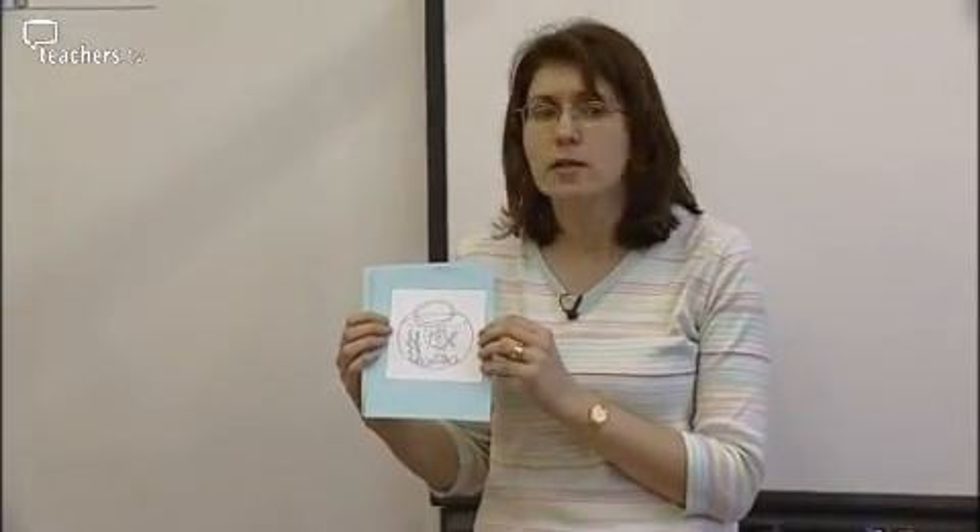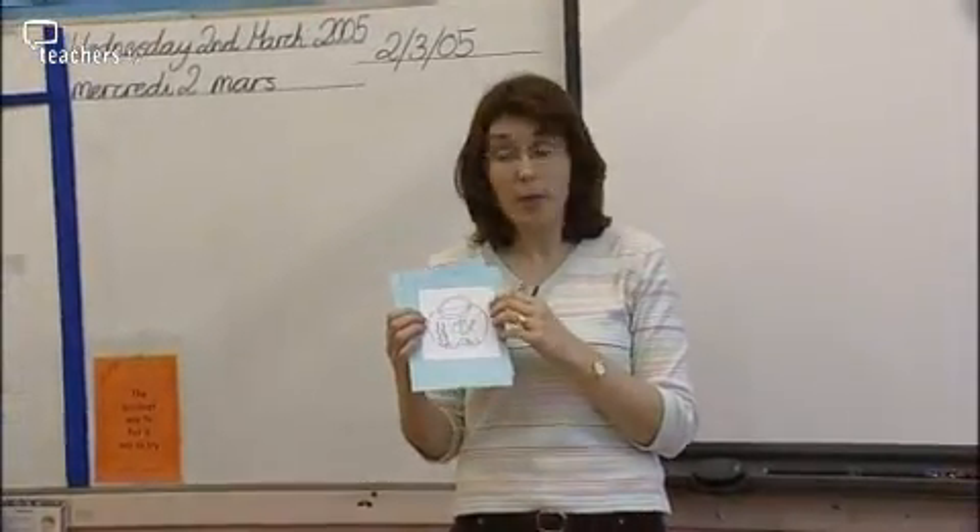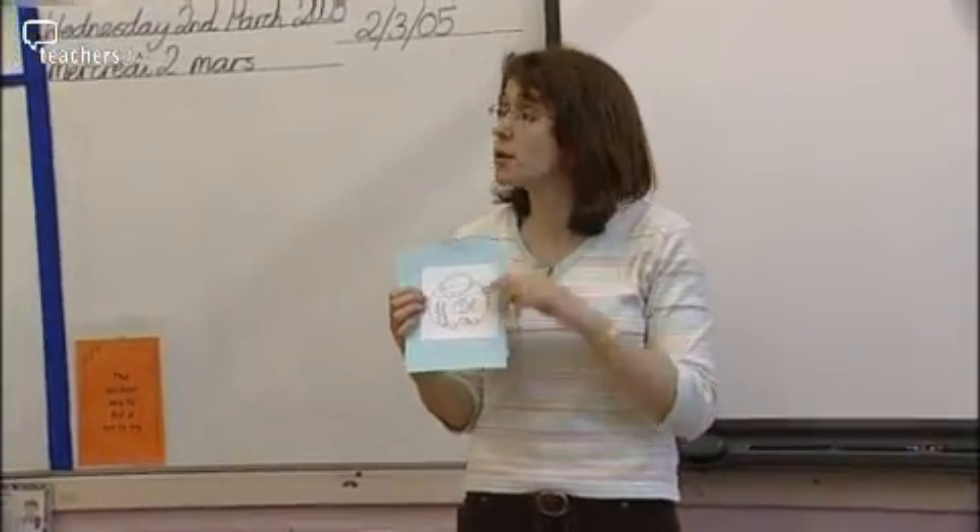Un croissant. Qu'est-ce que c'est? What is it, Nicole? It's kind of like a type of pastry. It's a type of pastry, right? We're not saying un croissant, we're saying un croissant.